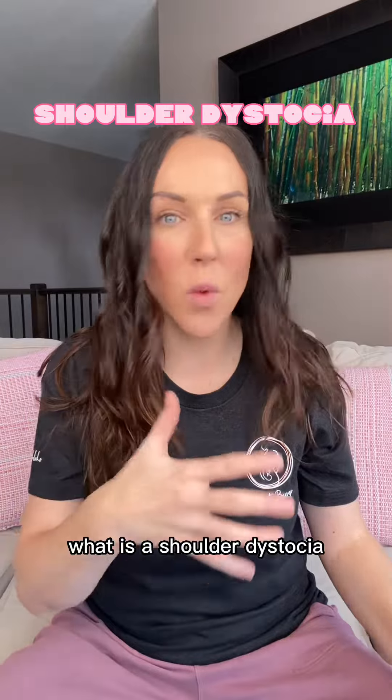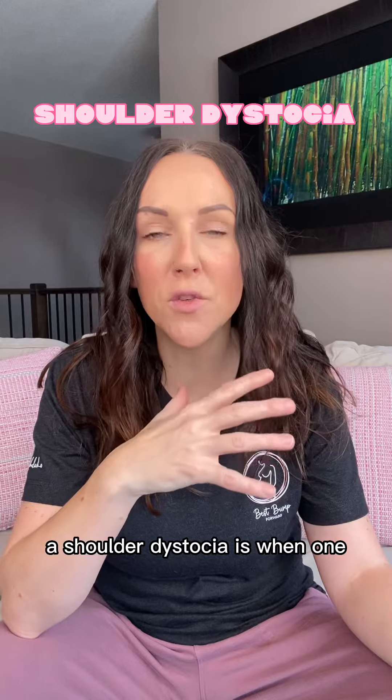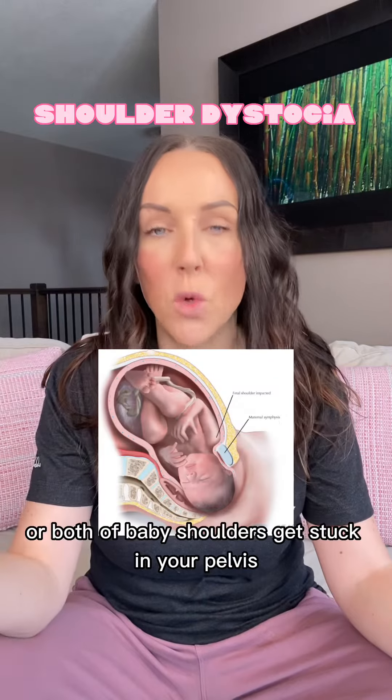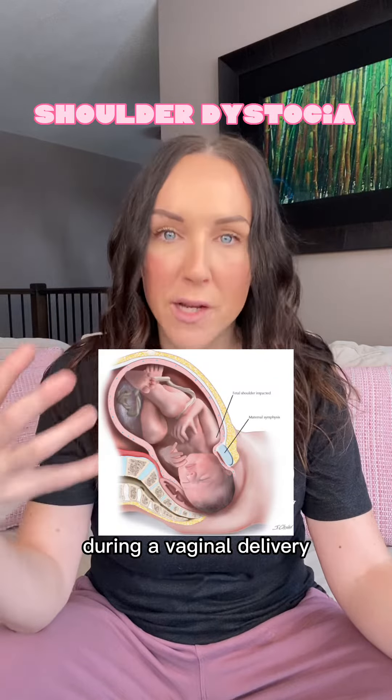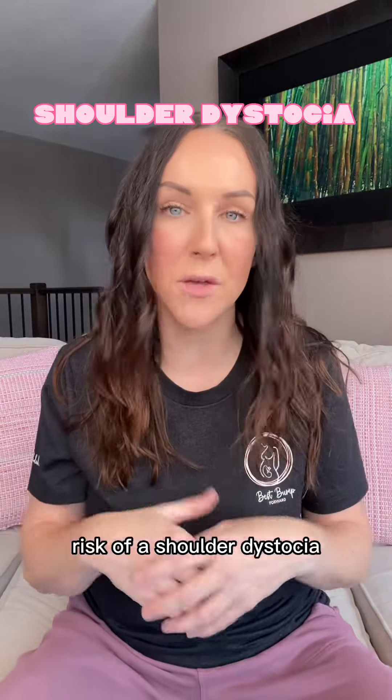So let's discuss what is a shoulder dystocia and what you might expect if it happens to you during childbirth. A shoulder dystocia is when one or both of baby's shoulders get stuck in your pelvis during a vaginal delivery. There are some factors you can be aware of that might put you at a higher risk of a shoulder dystocia.